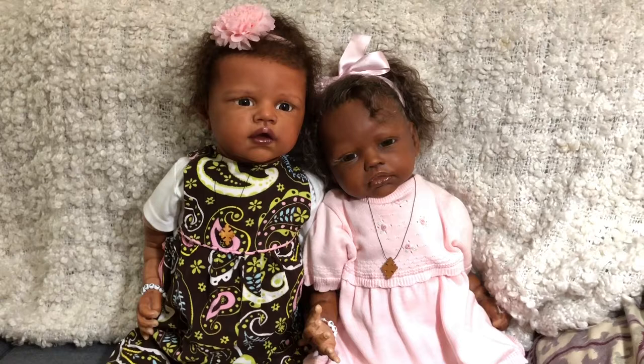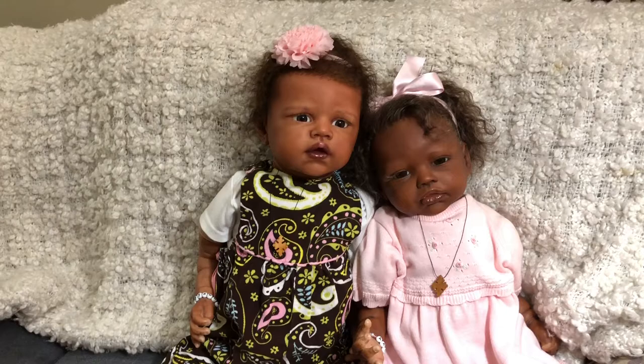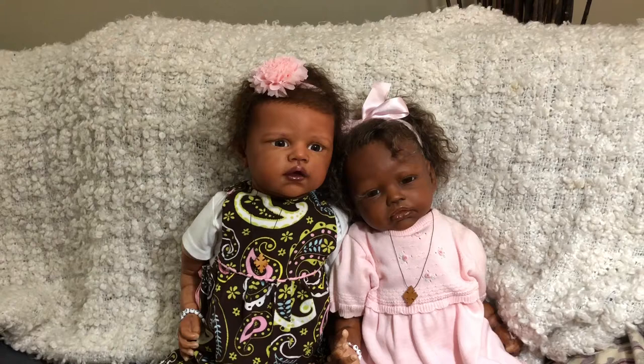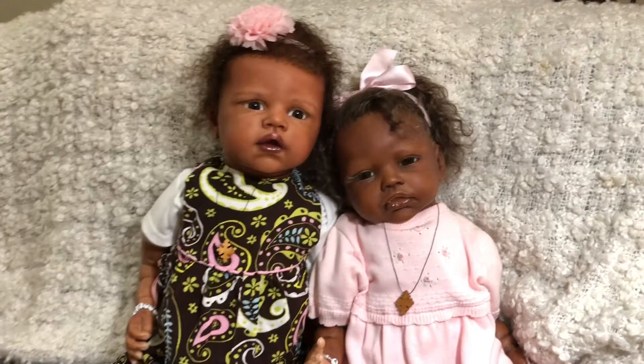I have one more but she's not a Romy Strydom so I didn't include her in this particular video. After this I'll have to do some of my singletons. Both of these have three-quarter arms and full legs — they're big girls, especially Hosanna. Hosanna Amara was the first Kimberly baby that I got, and this one is Aaliyah Jewel.